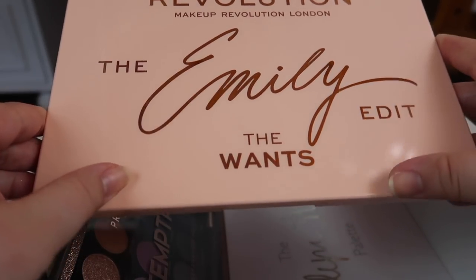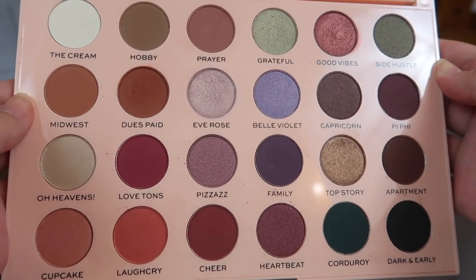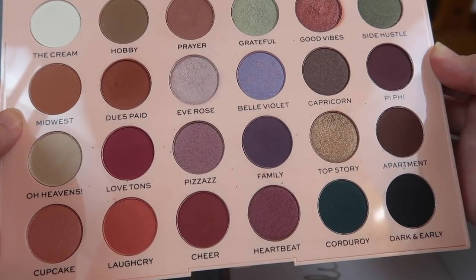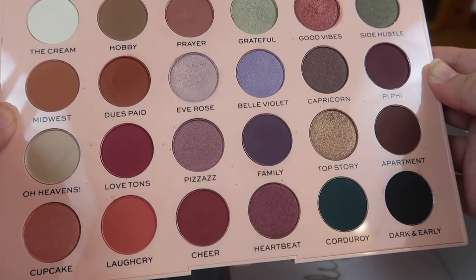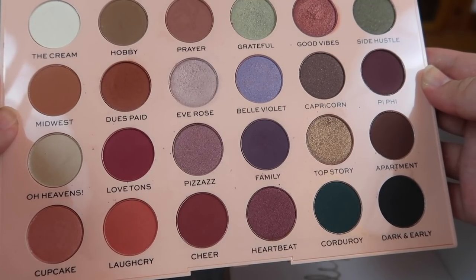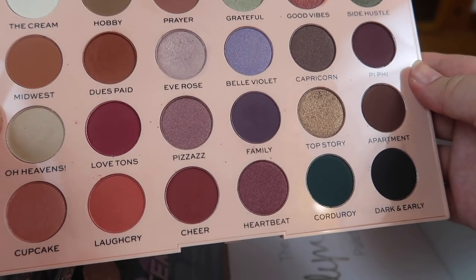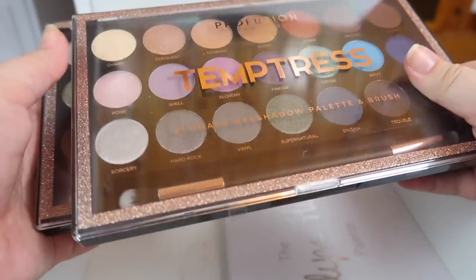This palette gave me a lot of pause — this is the Makeup Revolution Emily Edit Once palette. When I first tried it I thought it was decent, I liked the shades. I do think they require a little more work than your average palette — you have to build them up and pack them on. Since I already decluttered her Needs palette, the face palette, I'm going to hold on to this one and give it a bit more testing. I think that's pretty par for the course with Makeup Revolution shadows anyway.